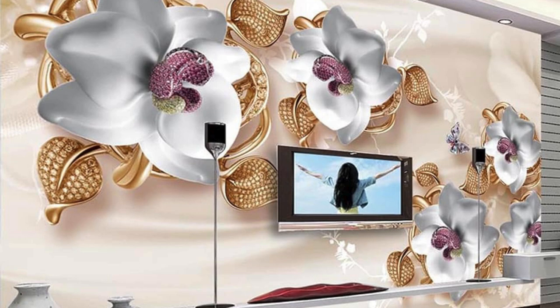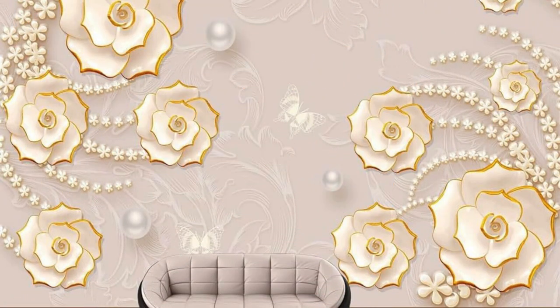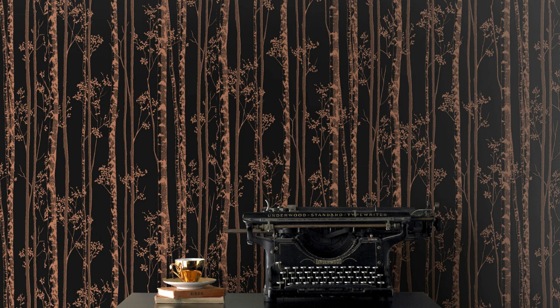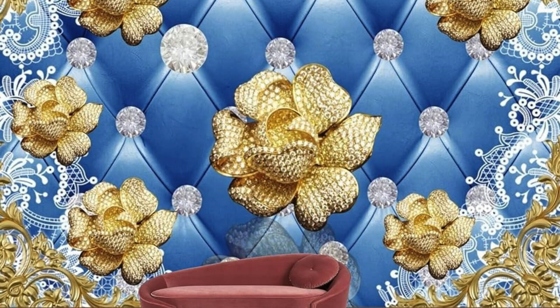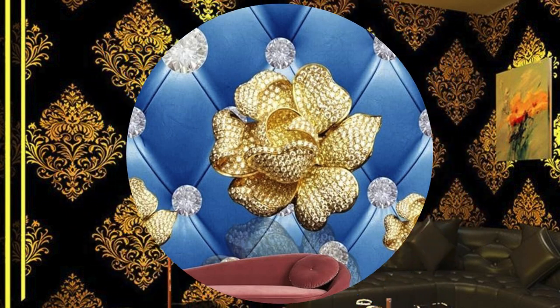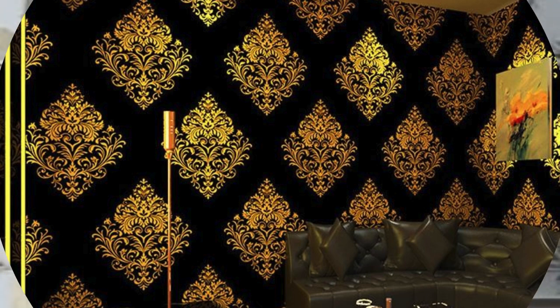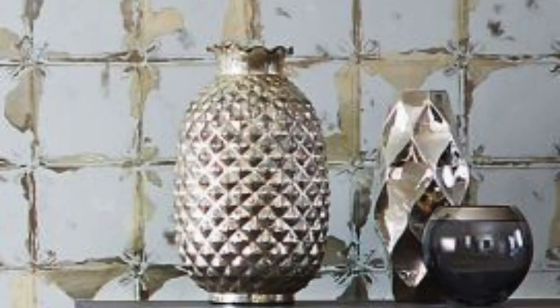Furthermore, the diverse array of metallic finishes — such as brushed nickel, rose gold, or copper — provides a palette of options to suit various tastes and design concepts. This flexibility enables individuals to tailor their spaces to match specific moods or themes, from the understated elegance of matte metallics to the bold and glamorous allure of glossy finishes. The nuanced interplay of light and shadow adds an extra layer of sophistication, creating an atmosphere that is both captivating and inviting.